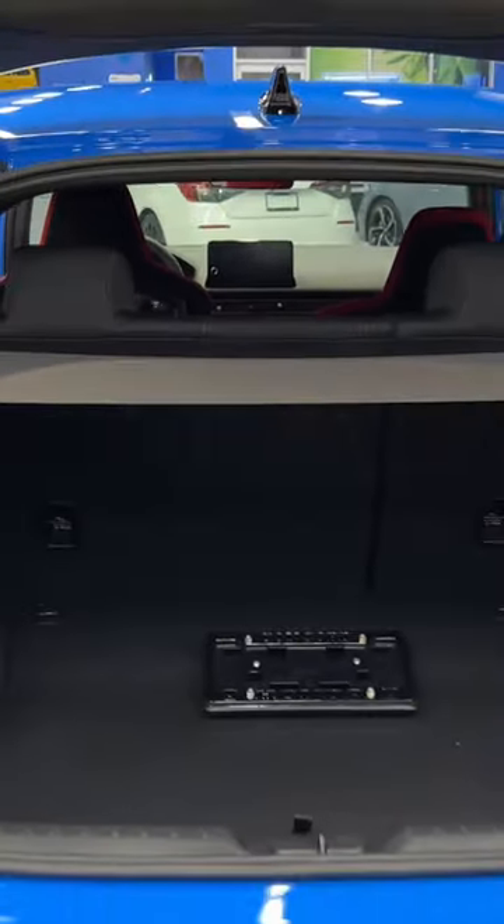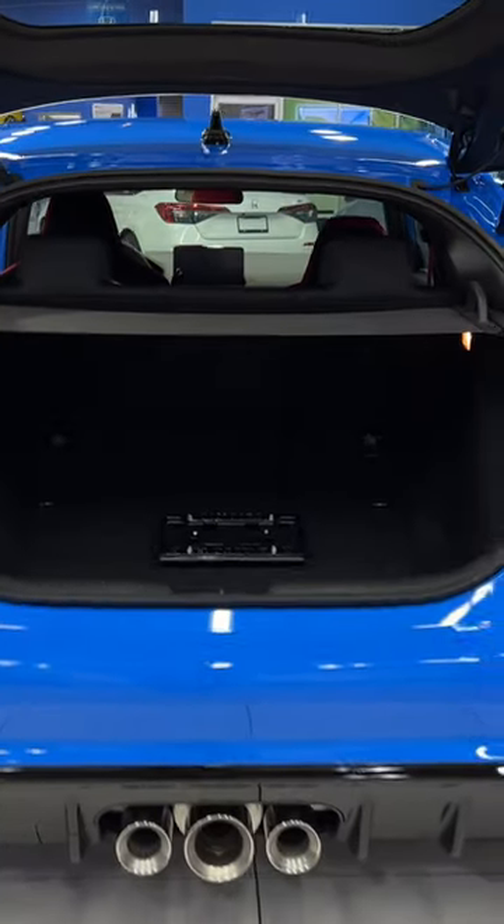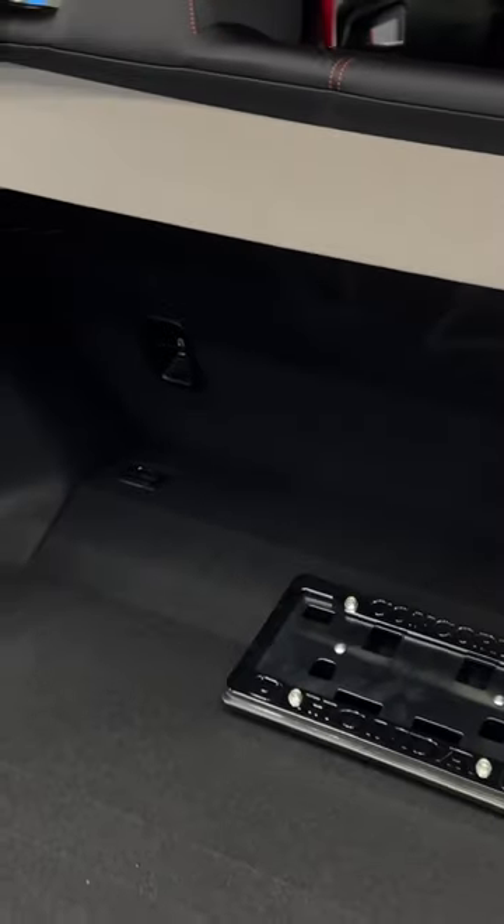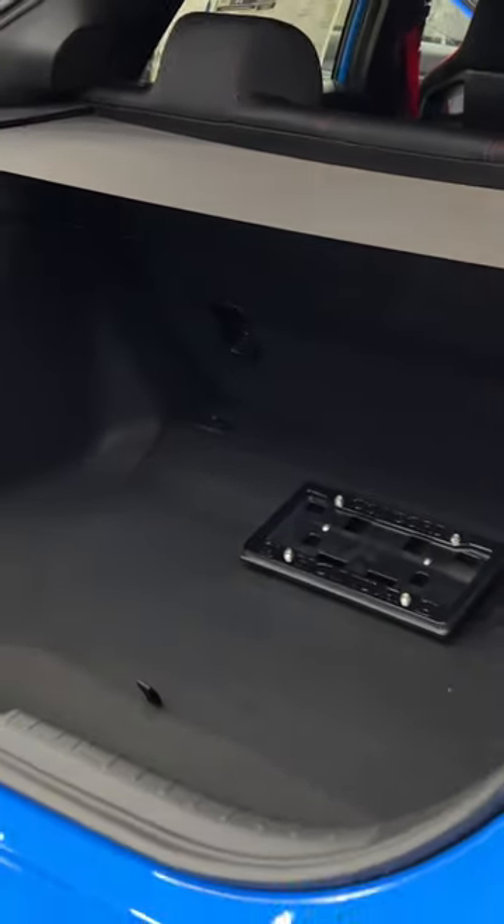Hey, what's up car fam! Here's a look at the trunk space in the 2023 Honda Civic Type R. One thing I love about these hatchbacks is they're super practical — you have almost mid-size SUV levels of cargo space. You can put the seats down and have even more space.